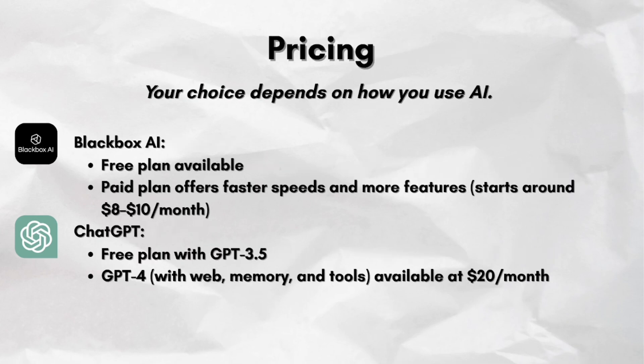For pricing, Blackbox AI has a free plan available. The paid plan offers faster speeds and more features, starting around $8 to $10 per month. ChatGPT also has a free plan with GPT-3.5, but GPT-4 with web, memory, and tools is available at $20 per month.